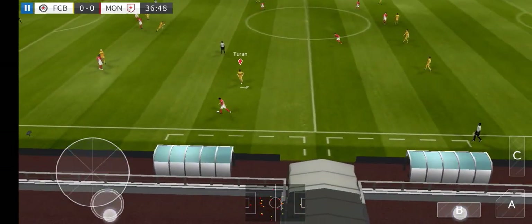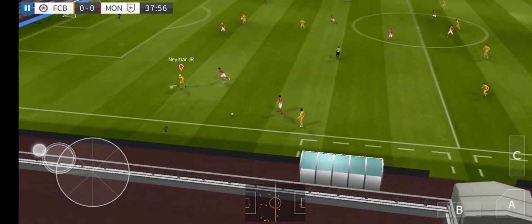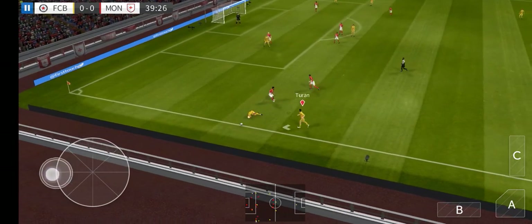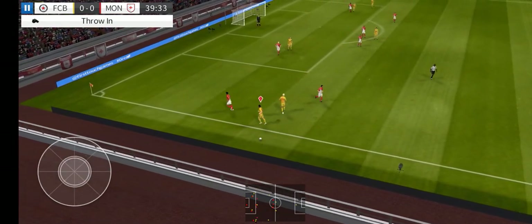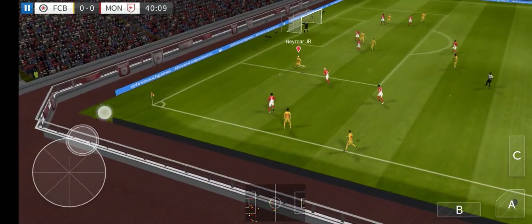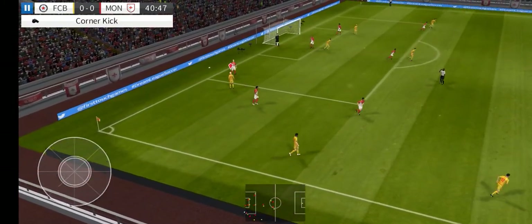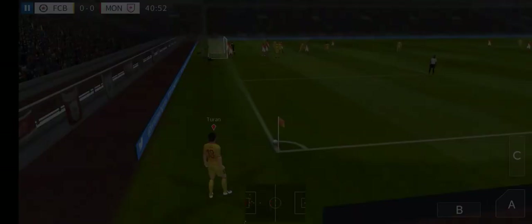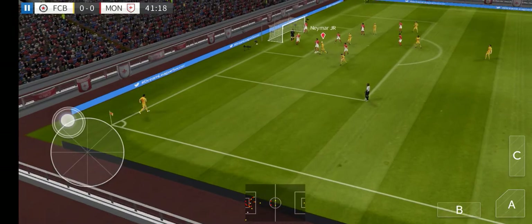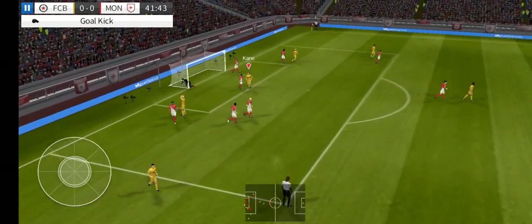And here's Moutinho. Determined challenge there. And he had the ball again. We showed a bit too much to the opposition there. Gets the header in — not the best header there.